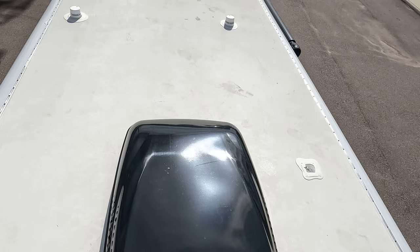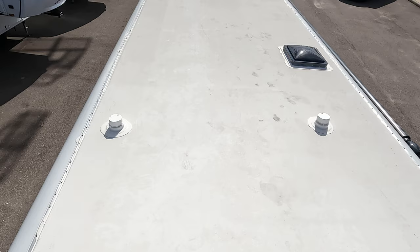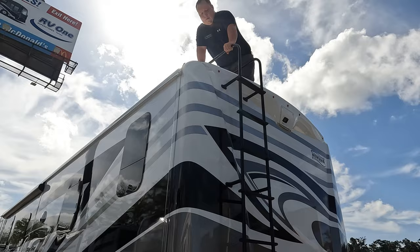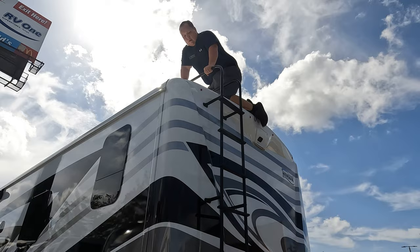Up here on the roof, it's a nice one-piece TPO roof. Not one but two air conditioning units — I love it. It's fully walkable. We do have a little Zamp solar panel and a digital antenna up here.